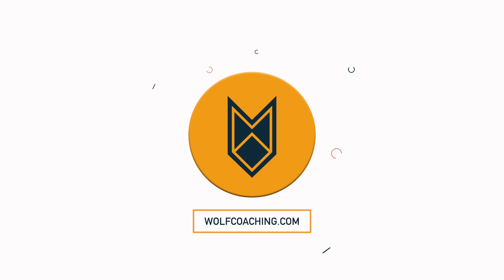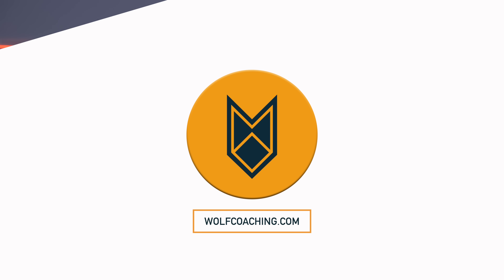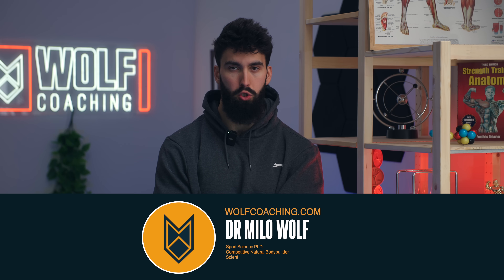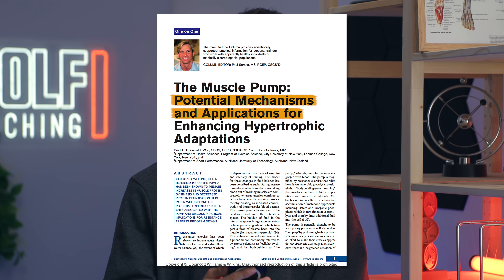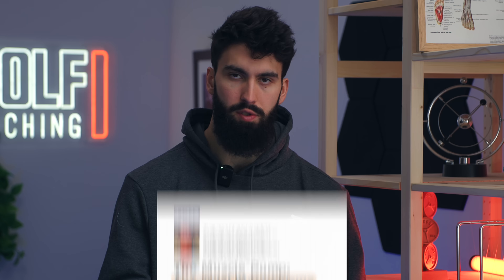But what does the pump actually tell you about muscle growth? Welcome back. Dr. Milo Wolf here today with Wolf Coaching, PhD in sports science. What you may not know about the pump is that it's actually been the topic of academic investigation. What is the pump? Well, that's what a paper entitled 'The Muscle Pump: Potential Mechanisms and Applications for Enhancing Hypertrophic Adaptations' by Brad Schoenfeld and Brett Conferris tried to answer.